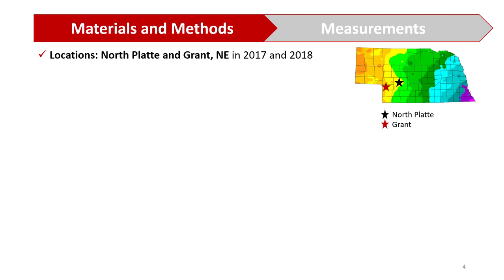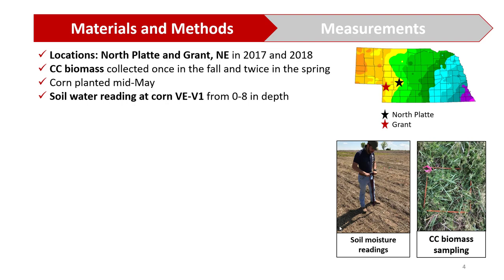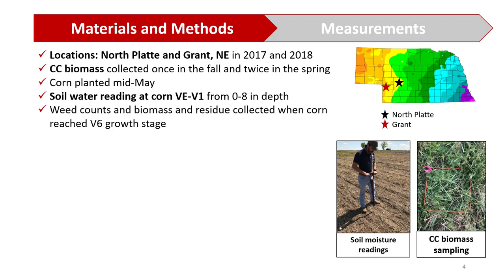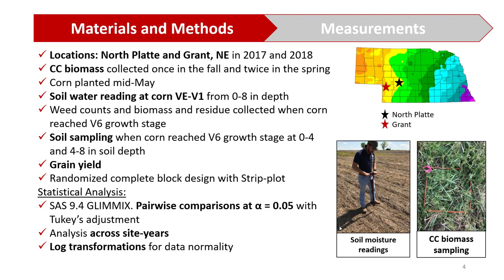This study was conducted in North Platte and Grant, Nebraska in the 2017 and 2018 growing seasons, with exact locations shown on the map to your right. During the study, we collected cover crop biomass in the fall and in the spring. We planted corn in mid-May. Soil water was measured at corn emergence from 0 to 8 inches deep. Soil samples were also taken when corn reached V6, from 0 to 4 and 4 to 8 inches depth. At the end of the study, grain yield was collected. The study used a randomized complete block design with strip plot, and data were analyzed using SAS with pairwise comparisons at alpha 0.05 using Tukey adjustments.